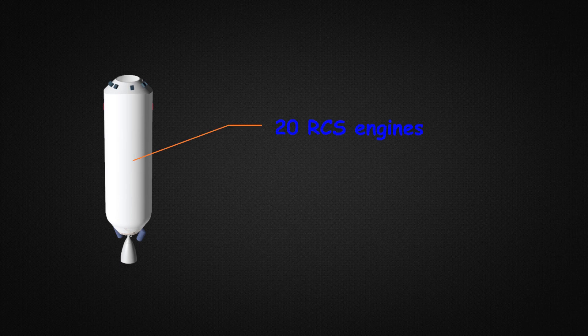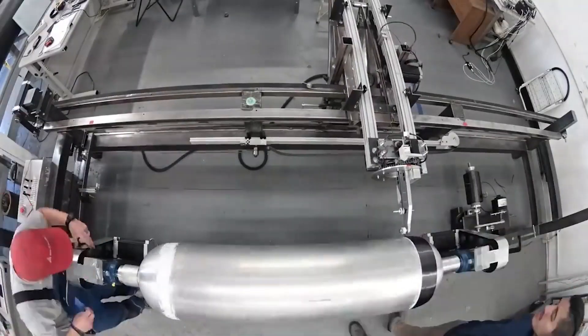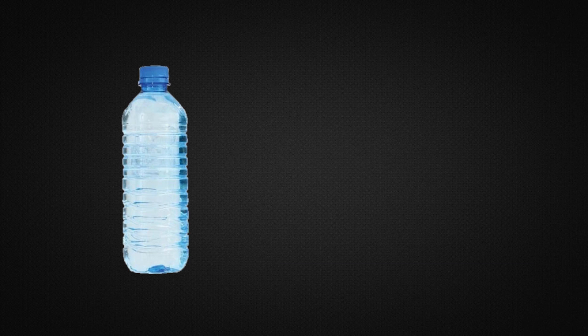The Centaur 3 has 20 RCS engines placed around the upper stage in two-thruster and four-thruster clusters. 150 kilograms of hydrazine fuel is stored in bladder tanks, fed to the RCS thrusters using pressurized helium gas stored in composite overwrapped pressure vessels, also known as COPVs. These are made by filament-winding graphite epoxy over a thin-walled steel or aluminum liner, allowing the vessel to contain more pressure — similar to how wrapping thread around a plastic bottle lets it hold more pressure.